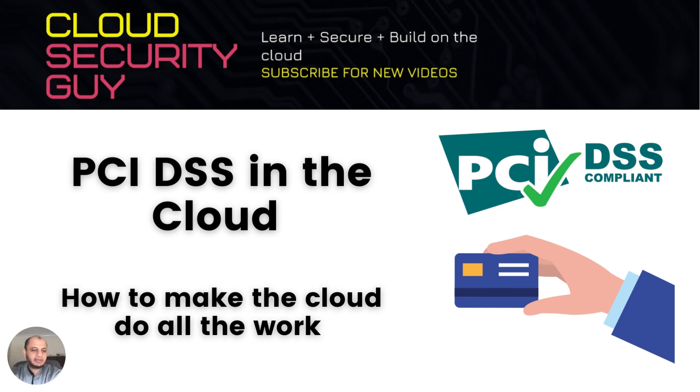Hi everyone, welcome to my channel 'The Cloud Security Guy', where we talk about cloud security, artificial intelligence governance, and everything in between. Today I wanted to talk about a very particular and important topic: PCI compliance in the cloud, and how to make the cloud do all the heavy lifting for you when it comes to PCI compliance.